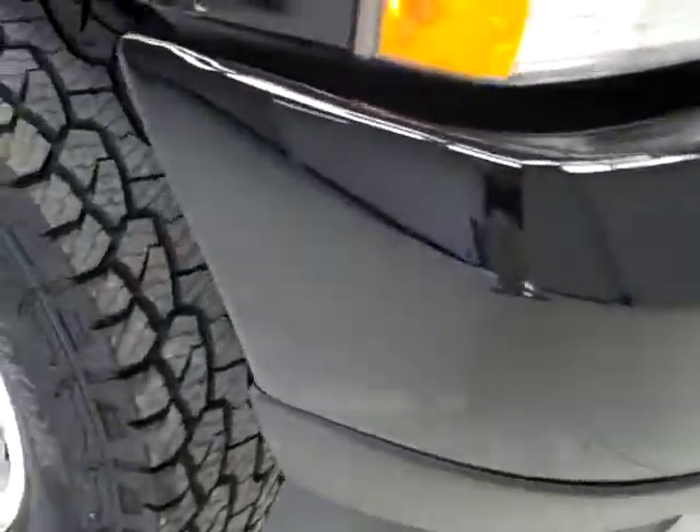Factory fog lights, no dents or dings or scuffs or cracks in the front bumper. Brand new hand-coated Dyna Pro tires, with all the tread left — you can still see the little wear knobs. And down this side of the vehicle you can see just how clean the body is, how reflective the paint is.